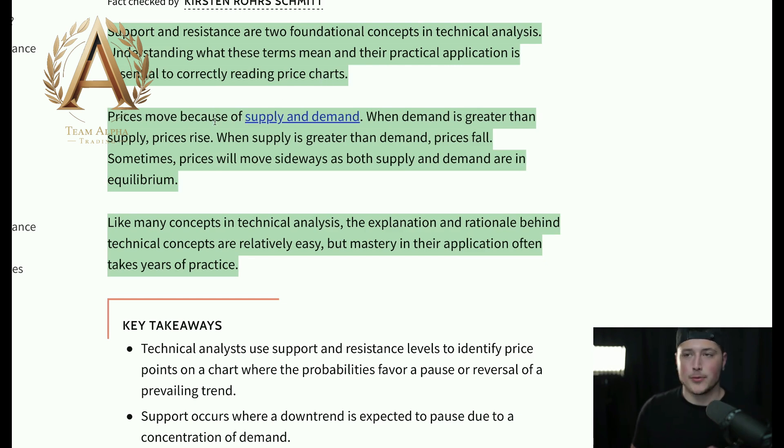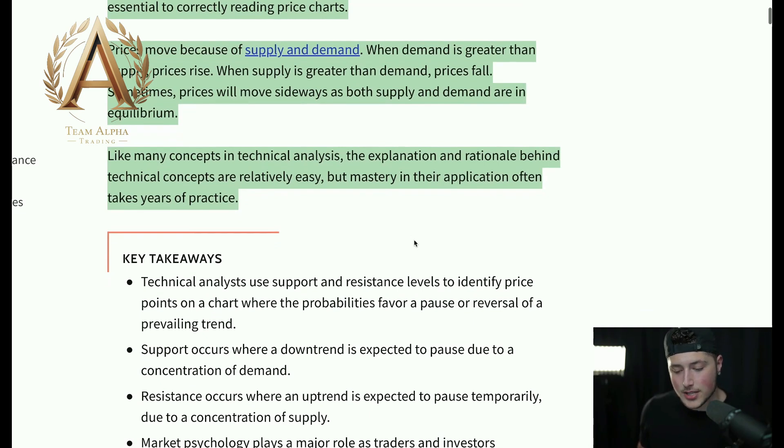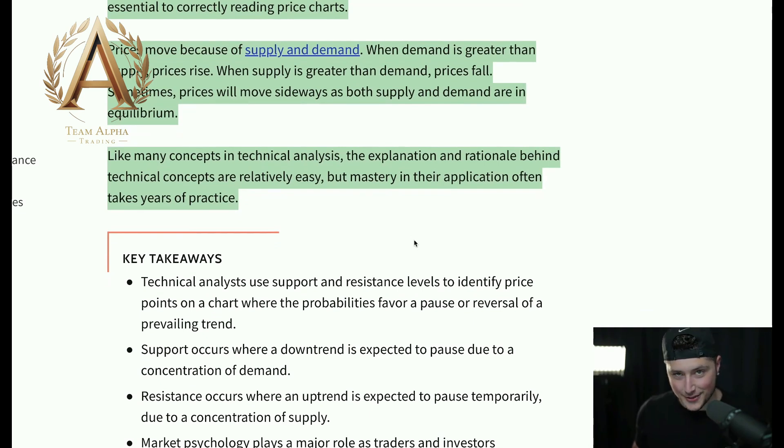Prices move because of supply and demand — that's just general economics, and stock prices move the same way. When demand is greater than supply, price is going to rise. When supply is greater than demand, prices are going to fall. Sometimes prices will move sideways as both supply and demand are in equilibrium. Like many concepts in technical analysis, the explanation is relatively easy to understand, but actually applying them to stock charts and taking profitable trades from them is where the practice needs to take place.